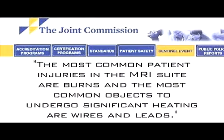The Joint Commission states that the most common patient injuries in the MRI suite are burns, and the most common objects to undergo significant heating are wires and leads. Burns may be prevented in the MRI setting by carefully following the guidelines stated by the Institute for Magnetic Resonance Safety, Education and Research.